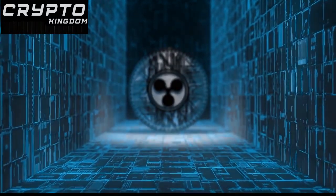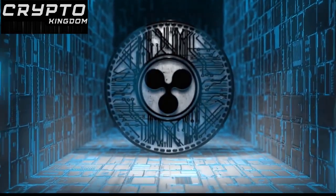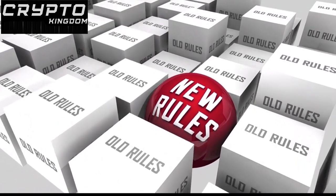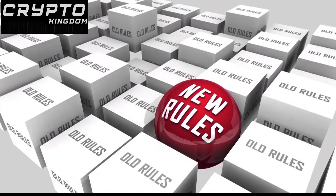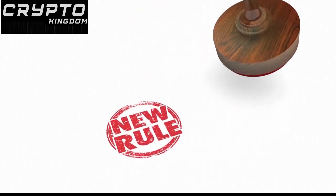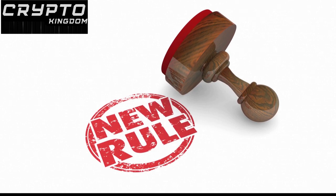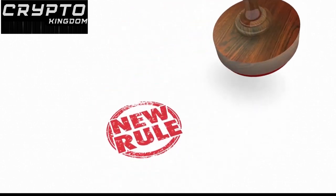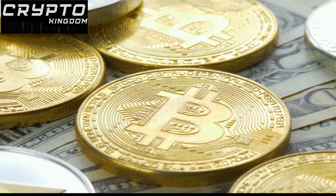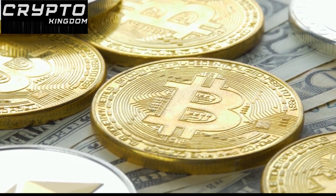In some countries, businesses must accept Bitcoin as a form of payment unless they do not have the necessary technology to process transactions. In other countries, there is a more ambiguous legal status, with some governments taking a more lenient approach while others consider it a contentious interpretation of old laws. Overall, most governments are beginning to recognize the potential of cryptocurrencies and are making efforts to create regulations and legislation that will help ensure compliance and protect consumers.